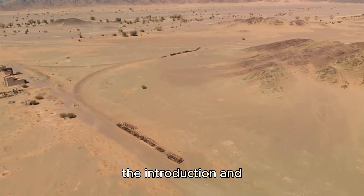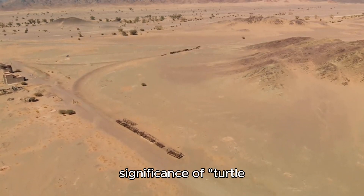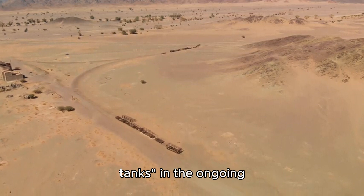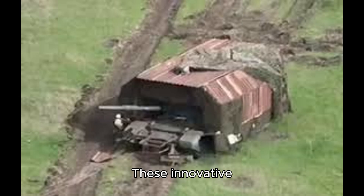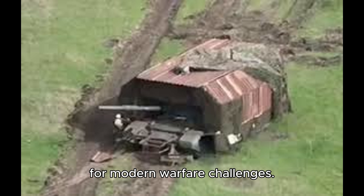The article delves into the introduction and significance of turtle tanks in the ongoing conflict between Russia and Ukraine. These innovative vehicles made their battlefield debut in eastern Ukraine in April, showcasing a unique design tailored for modern warfare challenges.